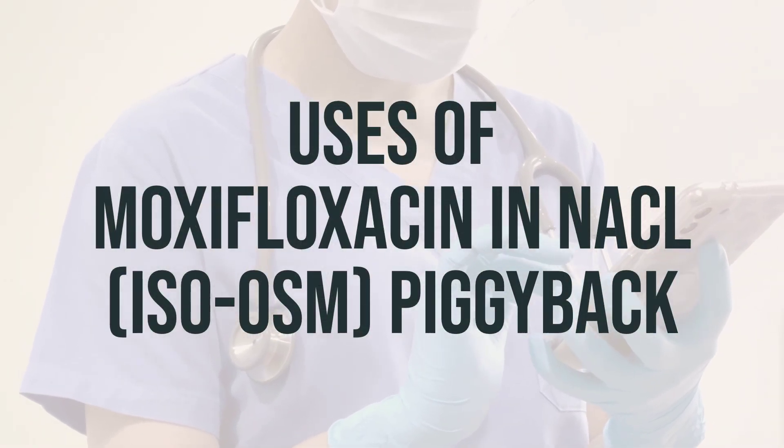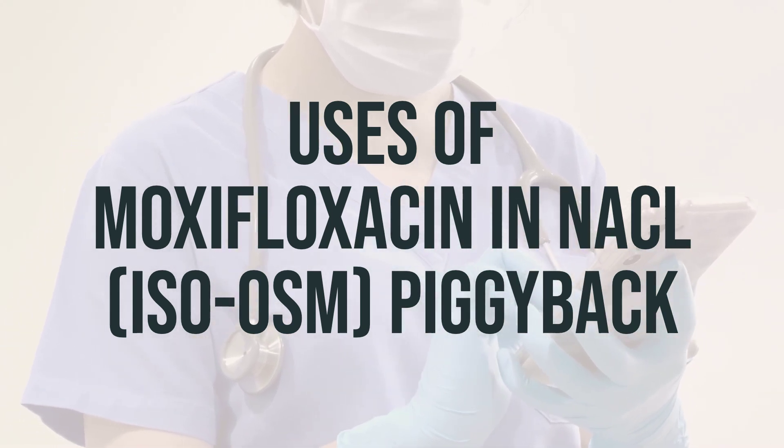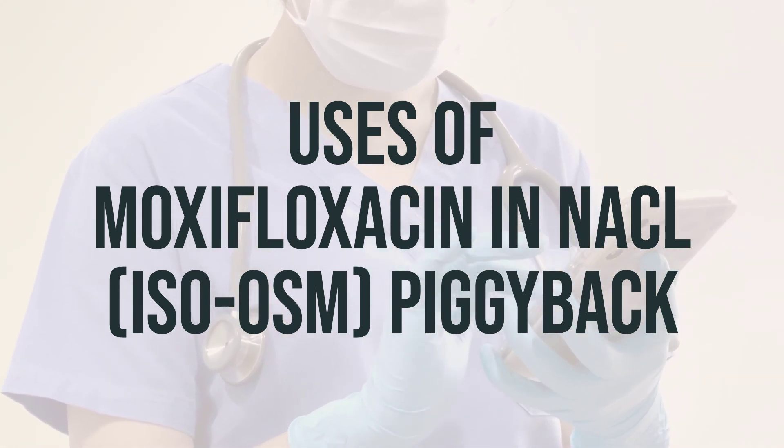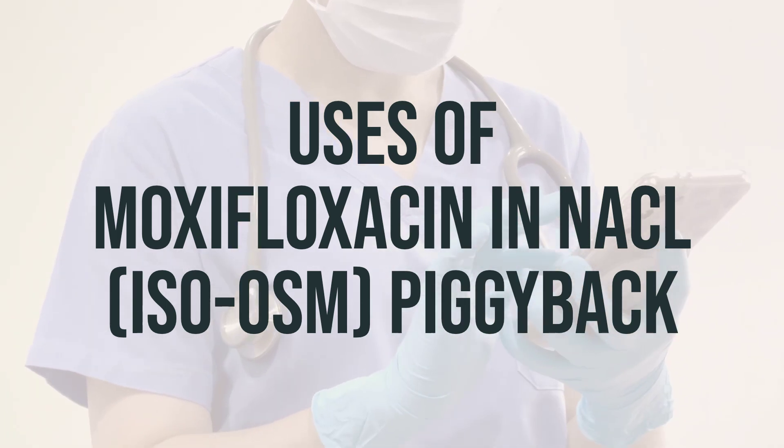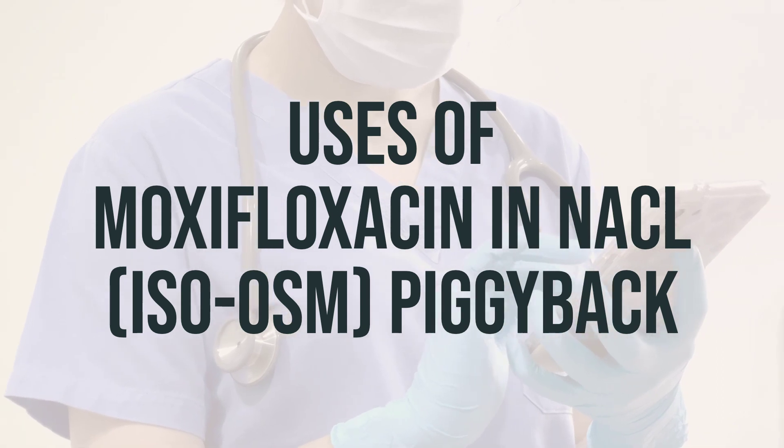Moxifloxacin in NaCl ISO-OSM Piggyback is a medication used to treat different types of bacterial infections. It belongs to a class of drugs called quinolone antibiotics, and it works by stopping the growth of bacteria in the body.